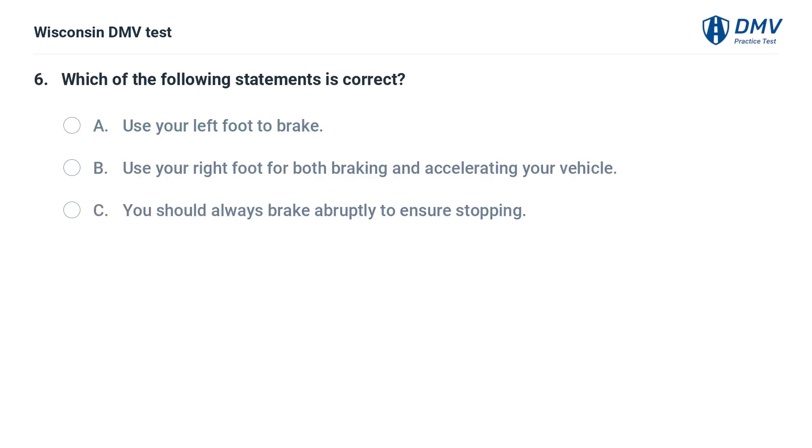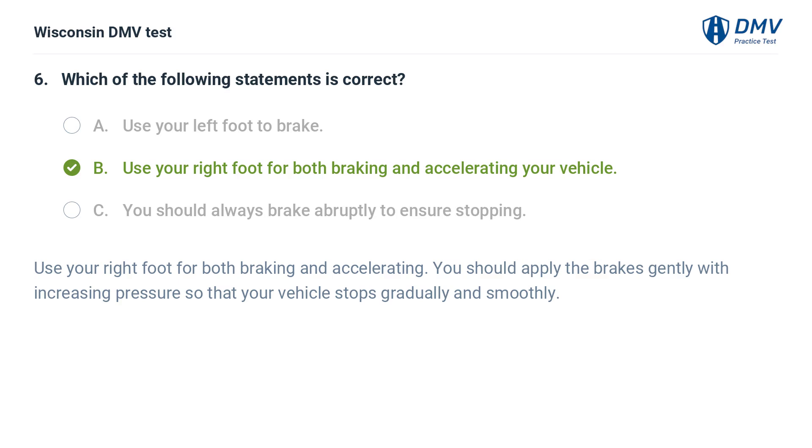Which of the following statements is correct? A. use your left foot to brake, B. use your right foot for both braking and accelerating your vehicle, C. you should always brake abruptly to ensure stopping. The answer is B. Use your right foot for both braking and accelerating. You should apply the brakes gently with increasing pressure so that your vehicle stops gradually and smoothly.